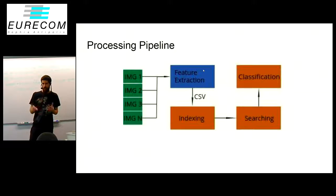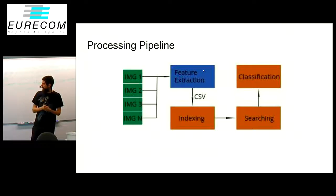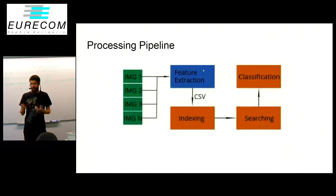It's done in Python and there we generate comma-separated values files, and those files we then use for the indexing. We have the features already pre-processed, and then with the created index we search it and use the results from the searches to do the classification.